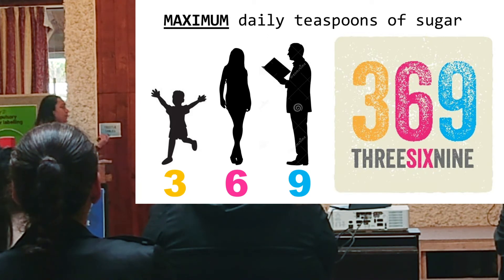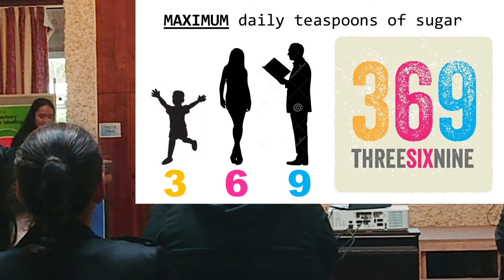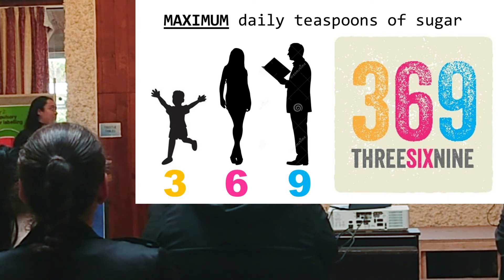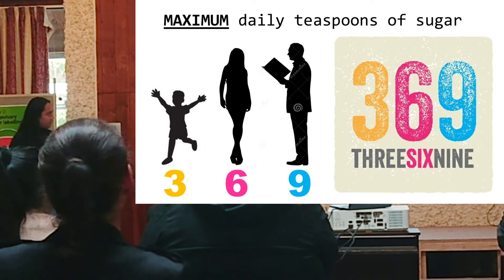There were a number of messages we conveyed through this, one of which was our 3-6-9 message. It's essentially the maximum amount of sugar that a child, a woman, and a man can have per day — 3 teaspoons for a child, 6 for a woman, and 9 for a man. We framed it as 3-6-9 because we thought it would be easier to communicate to children, easier to remember, and it resonated more with them.